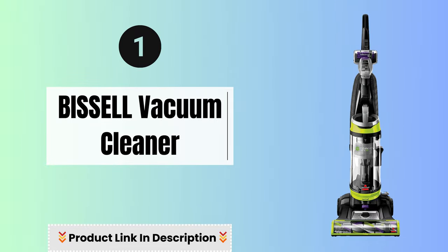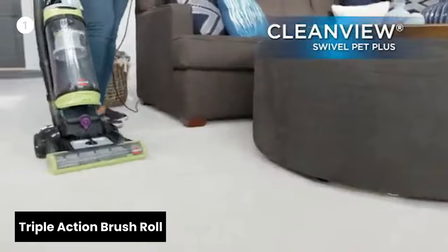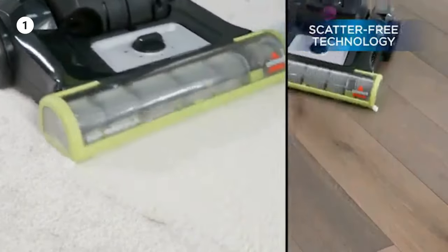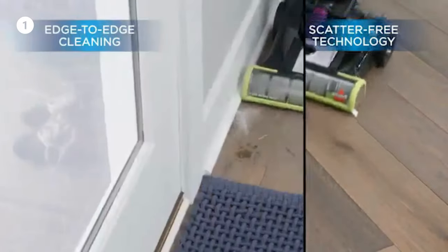Number one: Bissell Vacuum Cleaner. The Bissell Vacuum Cleaner introduces the Triple Action Brush Roll, a powerful mechanism that loosens, lifts, and removes embedded pet hair. Enjoy a thorough and efficient cleaning experience, leaving your surfaces pet hair-free and pristine.